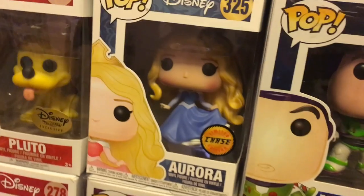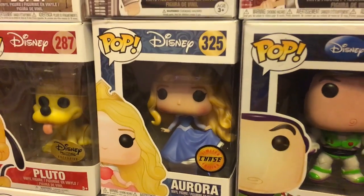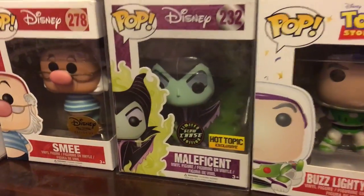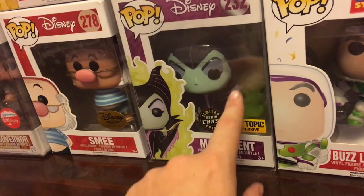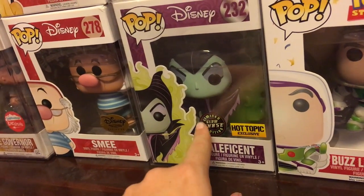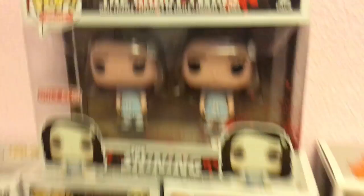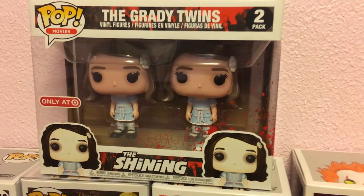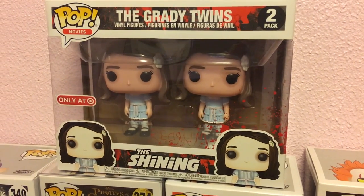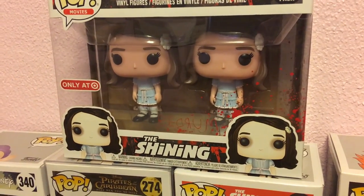I have the chase version of Aurora — she's in her blue dress instead of her normal pink dress. Then I have the chase Maleficent, and the difference is this one glows in the dark, so the flames behind her glow — which is pretty cool. Up here are the Grady Twins. These ones are currently hard to find, and luckily I found a guy who sold them to me for retail. So now I have every single one from The Shining, and the other Shining ones are on the other side of the room.